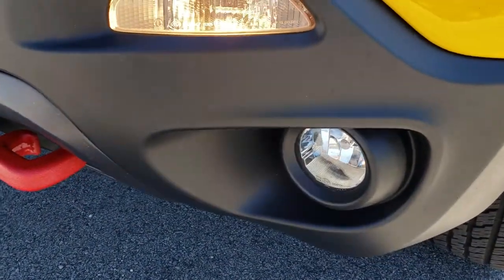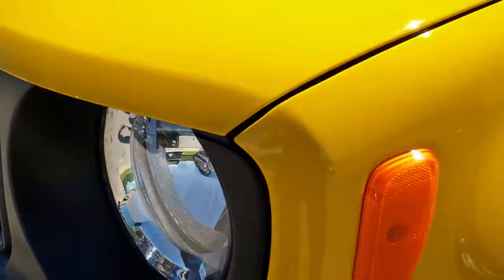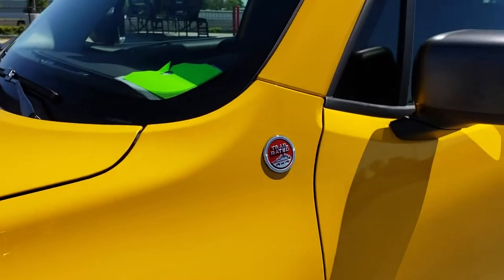It does have the factory fog lights, the corner markers, and the headlights with the little Jeep logo inside. This is a trail rated vehicle.